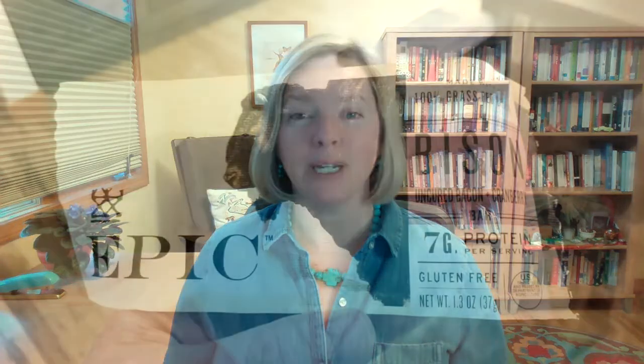Next, Epic Bison Bacon Cranberry Bars. A lot of bars are full of junk ingredients, but not these ones by Epic. With 7 grams of protein per serving, these grass-fed bison bars are great to stash in your purse for a quick dose of protein. To mix it up, try their wild-caught salmon strips — so good.